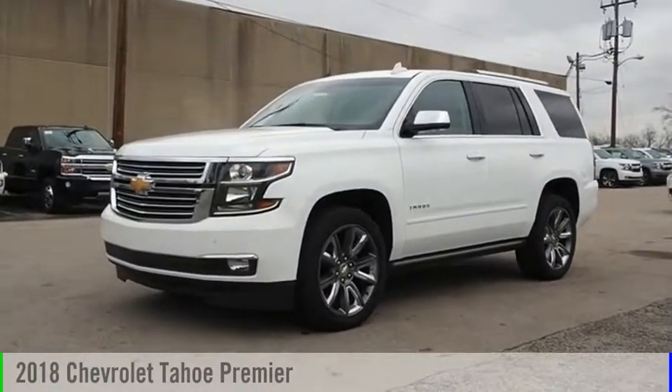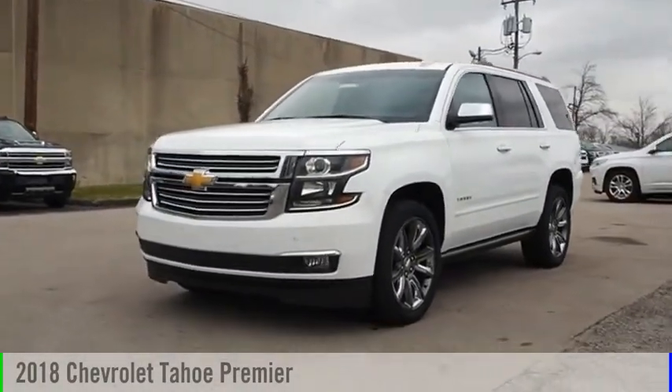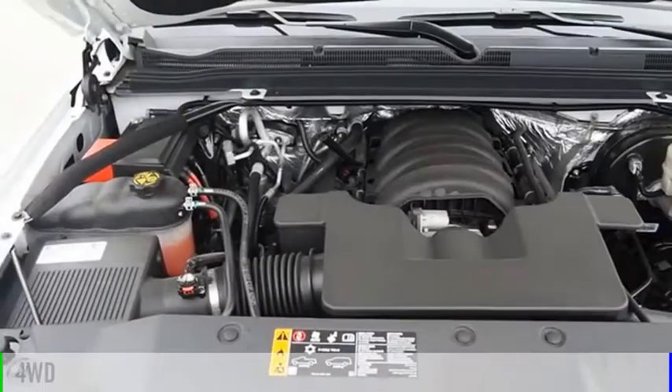Make a great choice today with the 2018 Tahoe. This vehicle is powered by a 4-wheel drive, 8-cylinder, 5.3-liter engine.